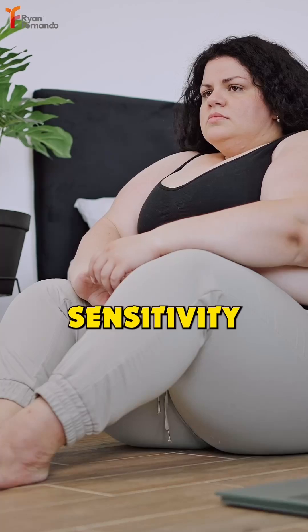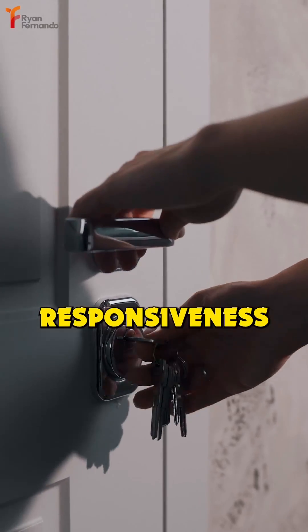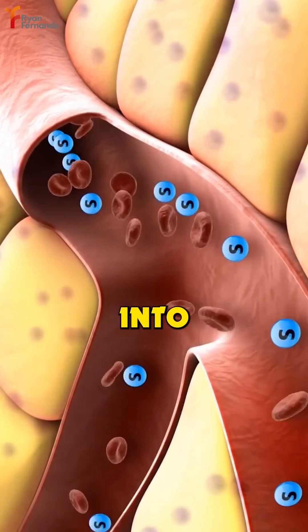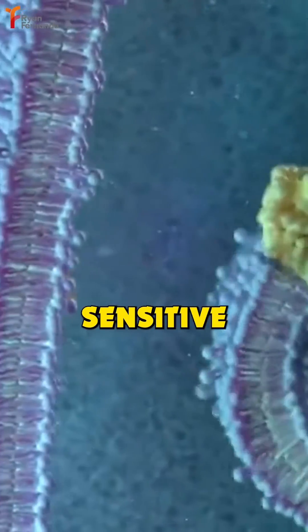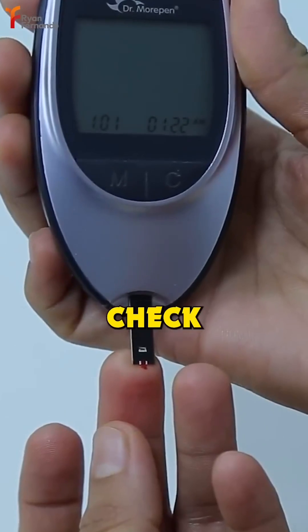3 Tips to Reduce Insulin Sensitivity. Insulin sensitivity is like a dose responsiveness to a key — insulin being the key that helps glucose enter into our cells. When cells are sensitive to insulin, they readily open up to glucose, keeping blood sugar levels in check.